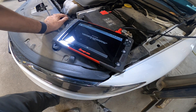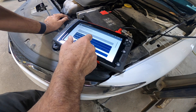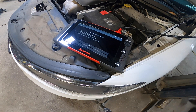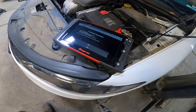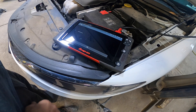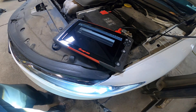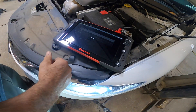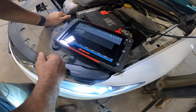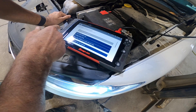An error occurred - active grille shutter test. Let's try it again. Start engine and get to 550 RPMs. Let's open it - test in progress. It says to start the engine and get back to it. Seems like whether I open it or close it, nothing changes.